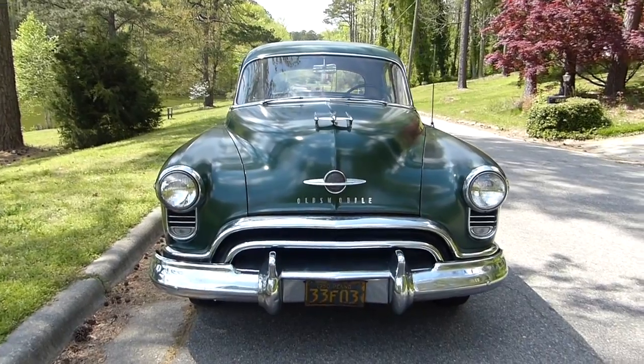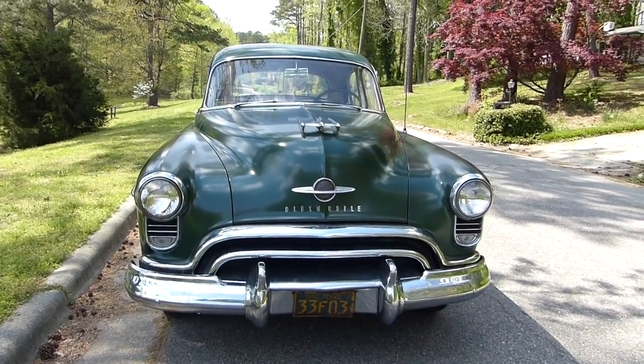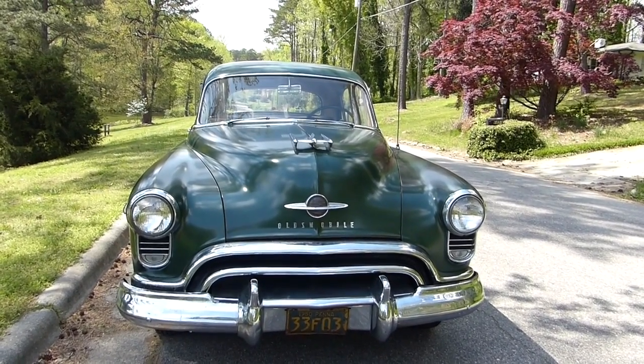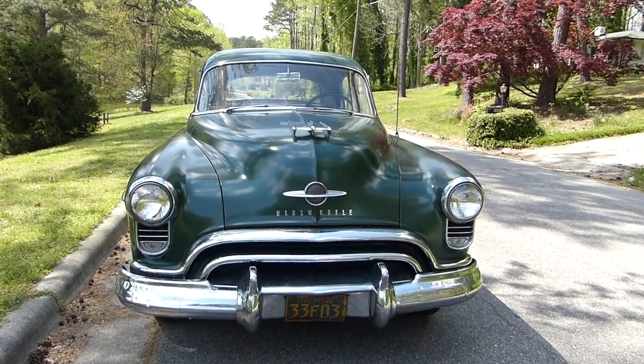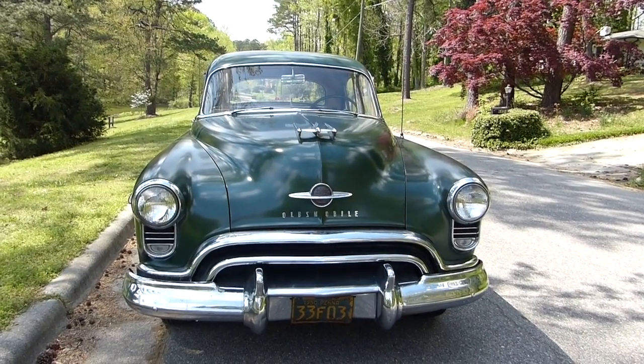I bought this car in 1978 when I was 19 years old, so there's a fit right away with COVID-19. At the time, the car was 28 years old, and this year it turned 70.